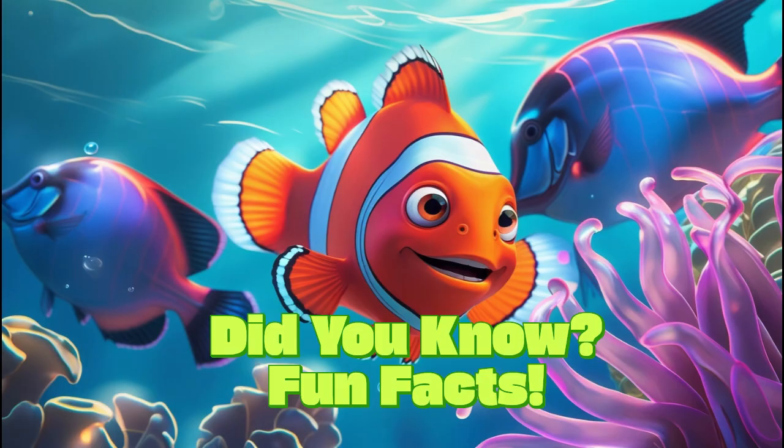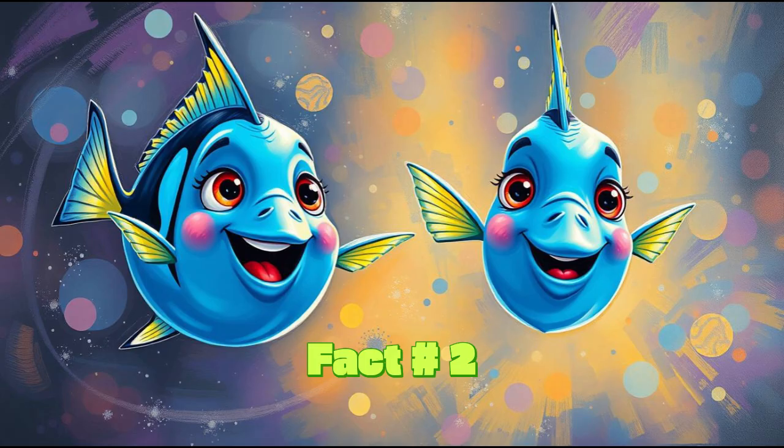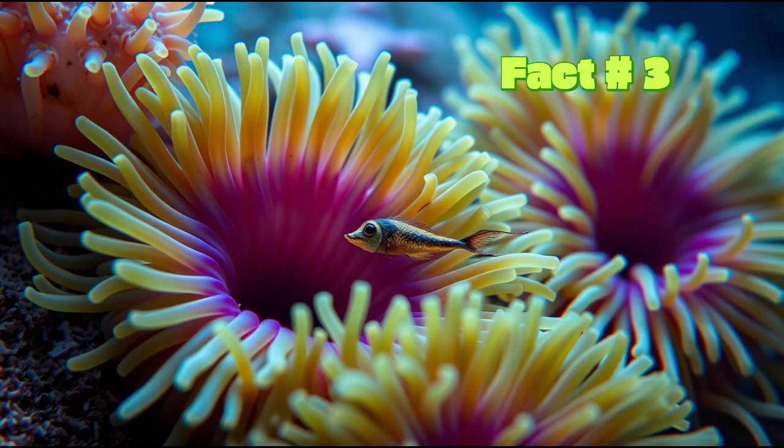Let's finish with some fun facts about the stars of Finding Nemo. Fact 1: Clownfish can change sex — if the dominant female of a group dies, the largest male will transform into a female and take her place. Fact 2: Blue tangs, like Dory, have spines on their tails that they use to defend themselves from predators. Fact 3: Sea anemones aren't just pretty — they're actually carnivores, using their tentacles to trap small fish and invertebrates to eat.